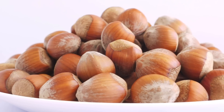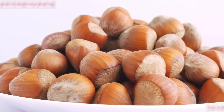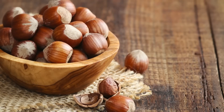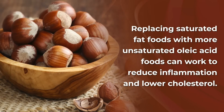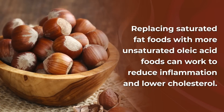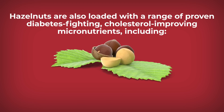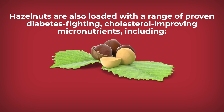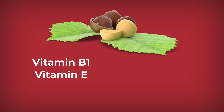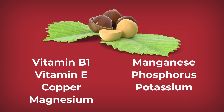Hazelnuts are thought to have this power largely due to their fat content. They give you heart-healthy polyunsaturated fats plus oleic acid. Studies show that replacing saturated fat foods with more unsaturated oleic acid foods can work to reduce inflammation and lower cholesterol. Hazelnuts are also loaded with a range of proven diabetes-fighting, cholesterol-improving micronutrients, including vitamin B1, vitamin E, copper, magnesium, manganese, phosphorus, potassium, and zinc.